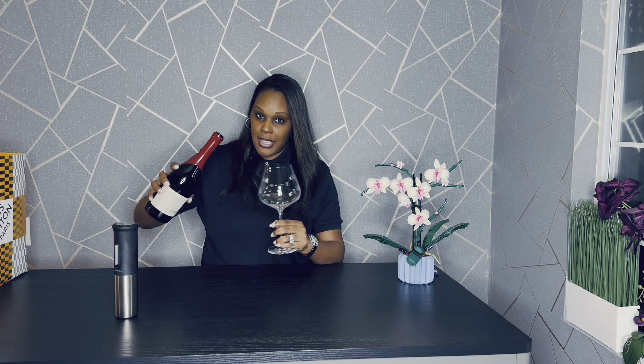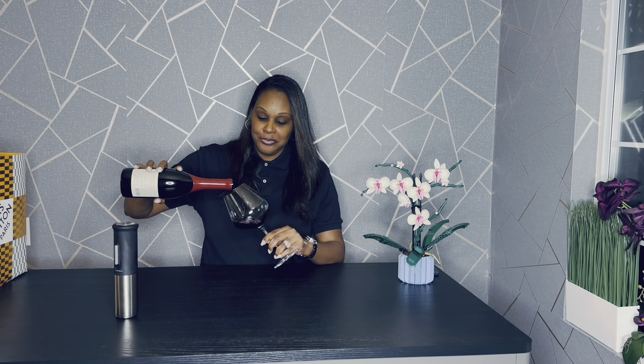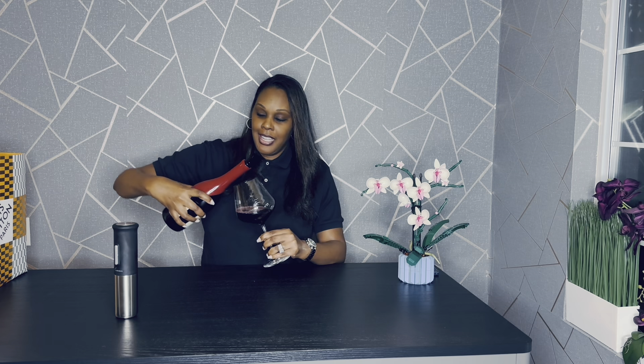So let's get this poured up. I love that sound. Alrighty then. We talked about it in a prior video — not holding it up here, but holding it right here so you don't warm up your wine. So let's take a taste and see what it's working with. Just what the doctor ordered.